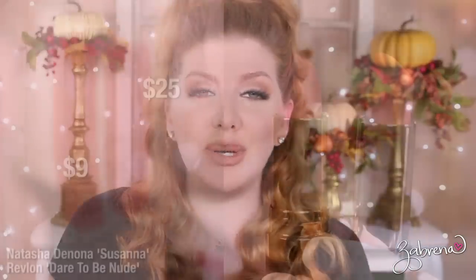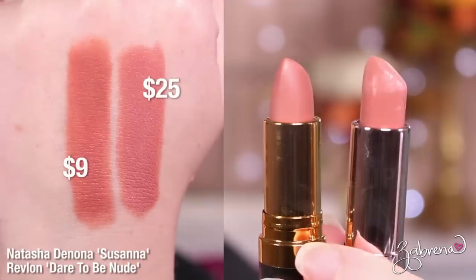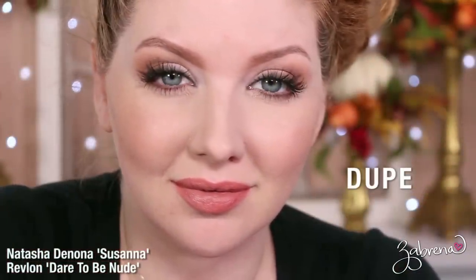Next I'm duping Susanna — you can find a dupe in Revlon's Dare to Be Nude. The color is identical and the formula is pretty similar between these two, representing quite a price savings.